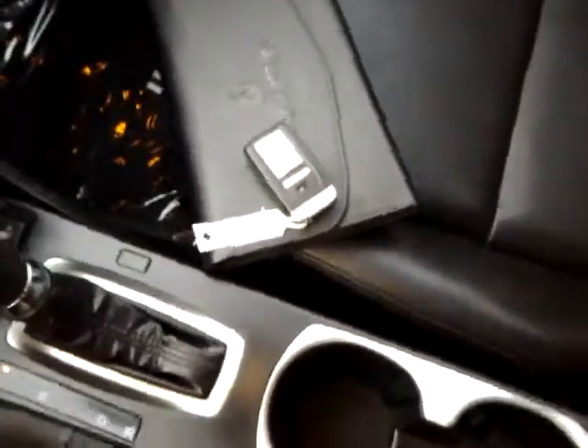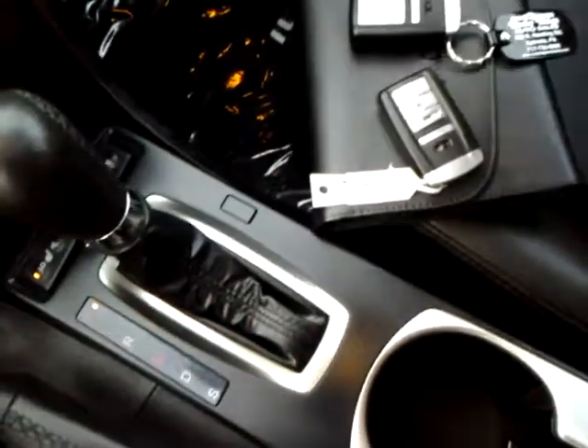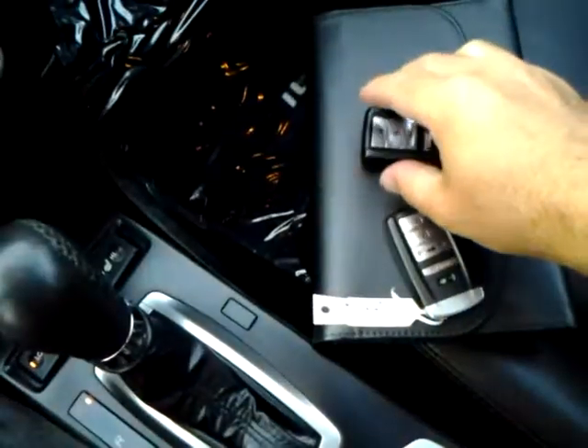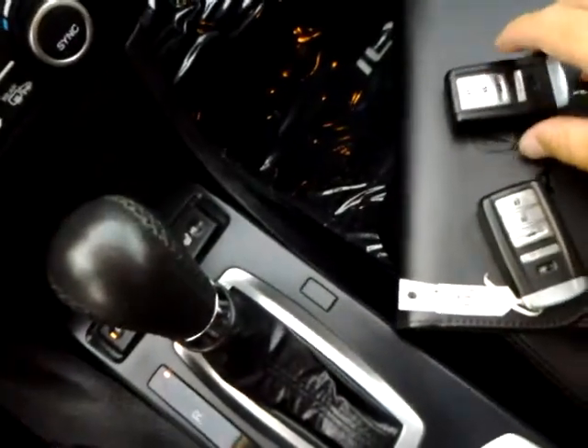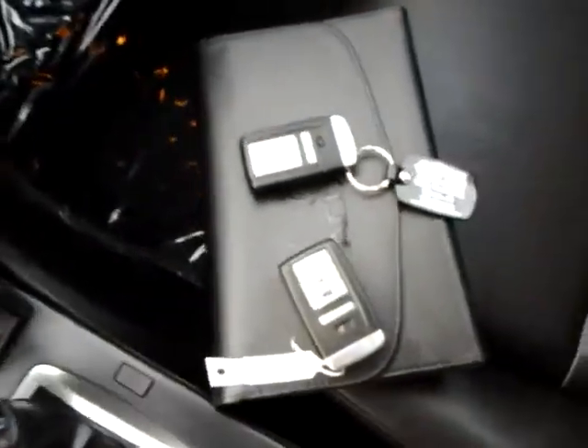It does have two keys. Here's the other key along with the owner's manual. These are the proximity keys — so if you have this in your hand and the car's locked, just walk up and grab the door handle and it'll basically unlock for you. It's a pretty cool feature.